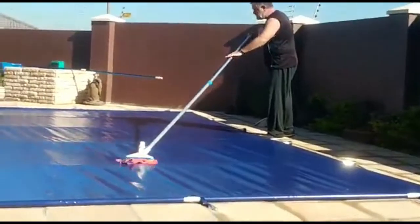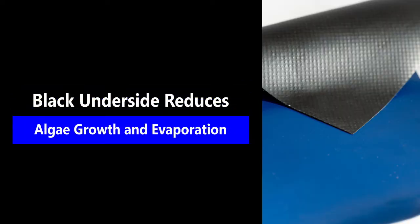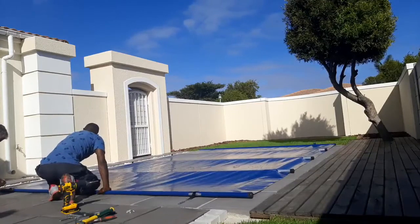This PVC is specifically used for pool covers as the black underside slows algae growth and reduces water evaporation by at least 90%. You will save money on water, chemicals and electricity as all will be reduced.